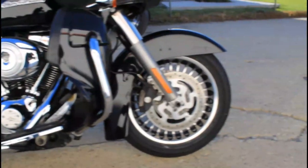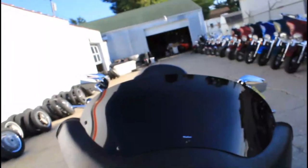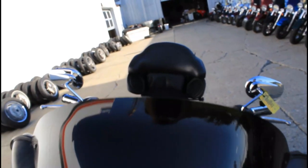We've got warranties available for this 2012 Road Glide. One of the best open road touring bikes ever produced — great bike for the money. That's a 2012 Harley Road Glide Ultra.